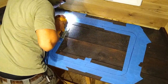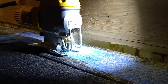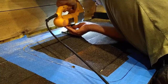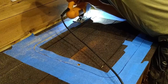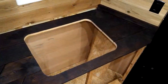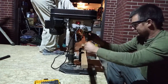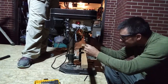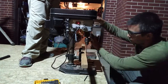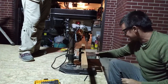Cutting the hole for the sink was largely uneventful. Taking an over-mount sink and turning it into an under-mount sink required that we get a little creative. We built a guide on the drill press and drilled holes in the rim of the sink so we could mount it.